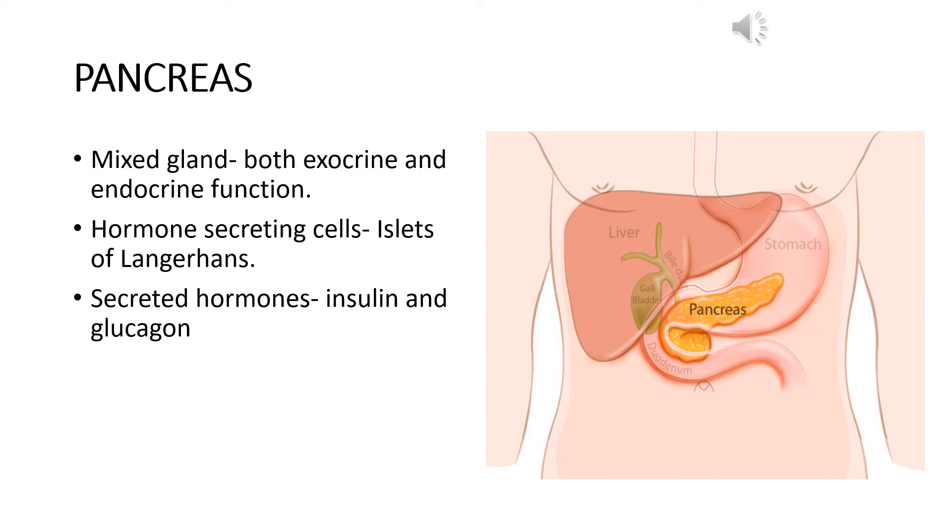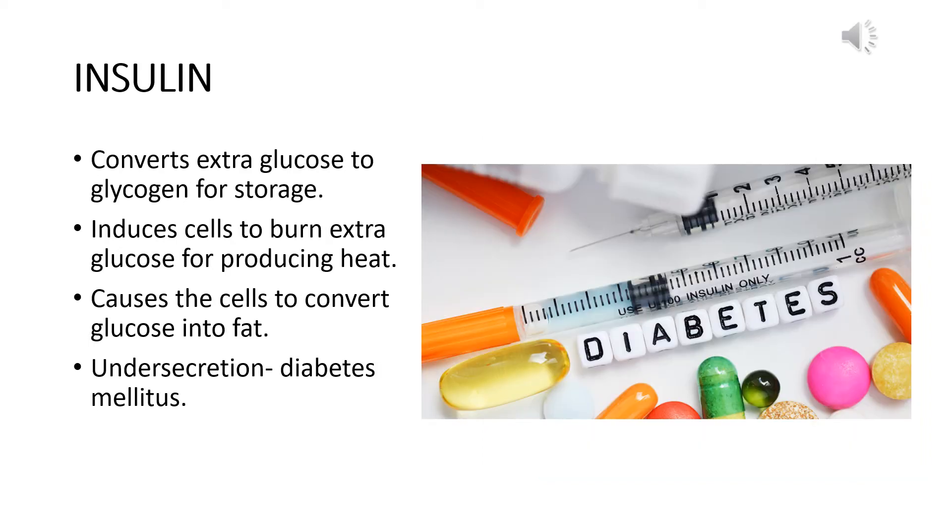The hormones secreted from the islets of Langerhans are insulin and glucagon. Insulin is the main hormone secreted by the pancreas and it is a very major hormone that controls the sugar concentration in the blood. It converts extra glucose to glycogen for storage, induces cells to burn extra glucose for producing heat, and causes cells to convert glucose into fat. So insulin decreases the amount of sugar in the blood. If insulin is secreted in deficient quantity, there will be an excess amount of sugar in the blood, and that condition is known as diabetes mellitus.